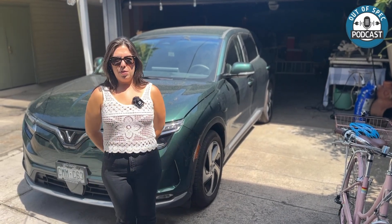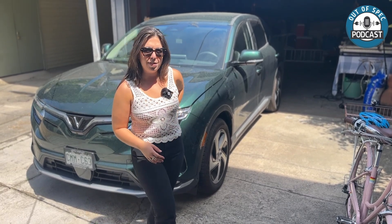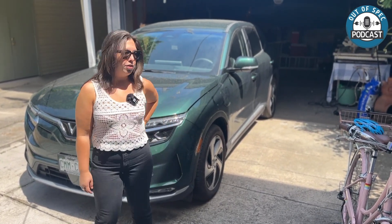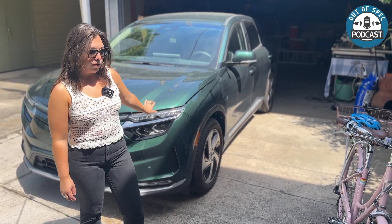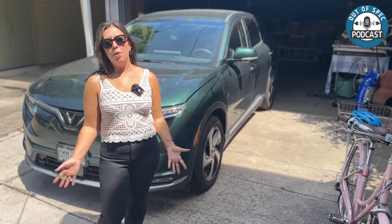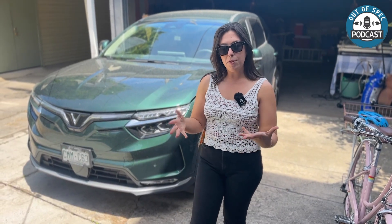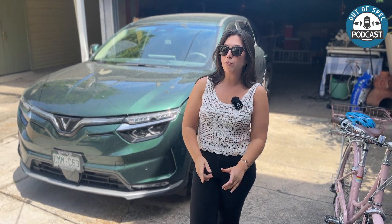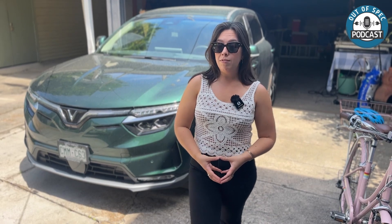Hello everyone, welcome back to another episode of the Out of Spec podcast. On the last podcast on the go, you caught me out in the countryside — I forgot my charger, which has been back charging in the garage for the past couple days. When I was telling you about the issues — the steering wheel not responding to any buttons, highway assistance and adaptive cruise control problems — you suggested disconnecting the 12-volt battery. So that's what we're doing today. Come along to see if it fixes things, or if I'll still have to stop in Wichita, Kansas on my way out to Colorado for one of the only VinFast service centers in the country.